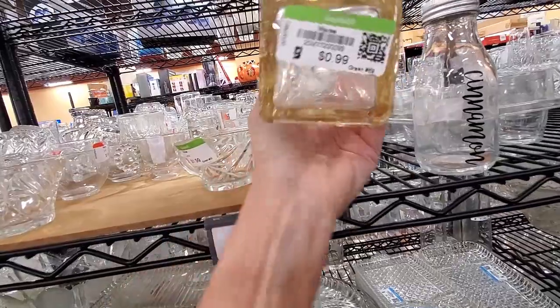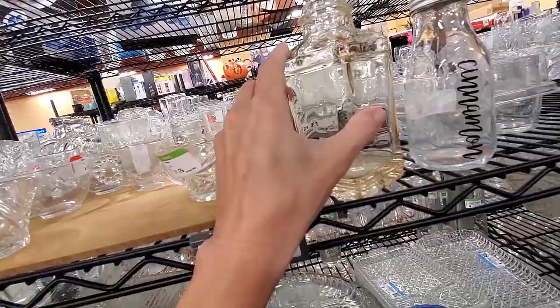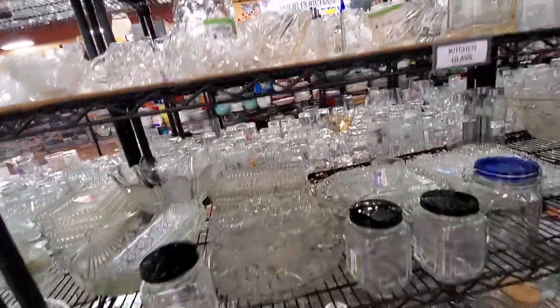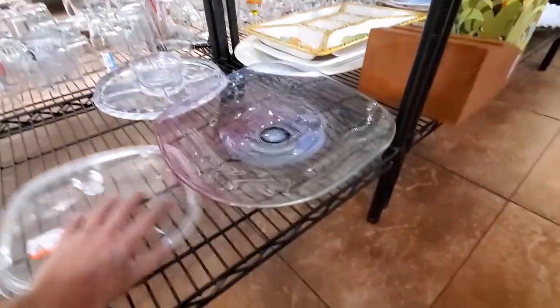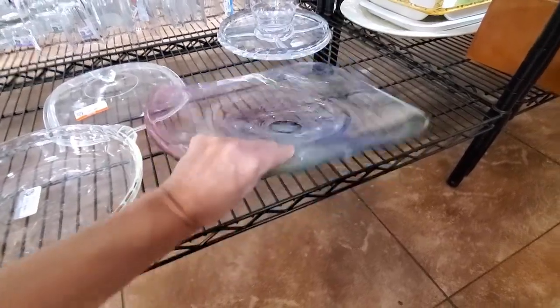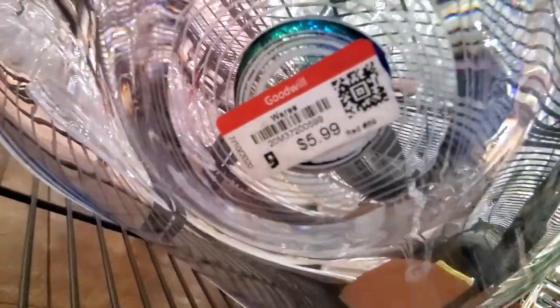This bottle looks to have some age on it — you see the yellowing? It could be trying to fool me; they could have purposely made it with that yellow tinge. Not knowing enough about it, I did leave that one behind. Then I spot this gorgeous art glass centerpiece bowl, which doesn't look like something you'd want to ship, but I had a good feeling about it. It is Jablonski, and it is coming home with me for $5.99.